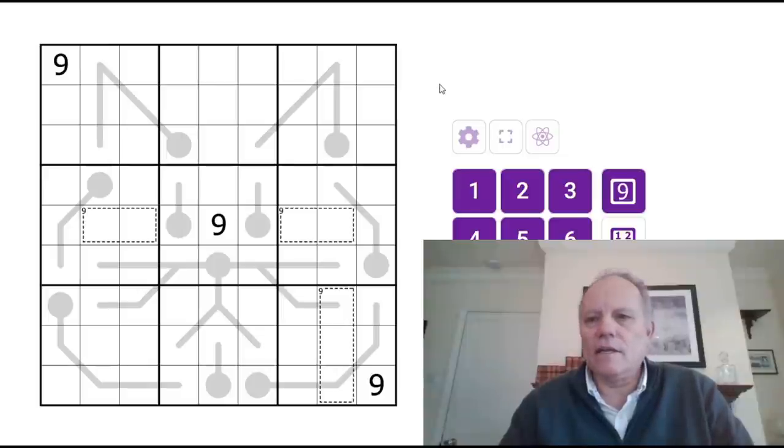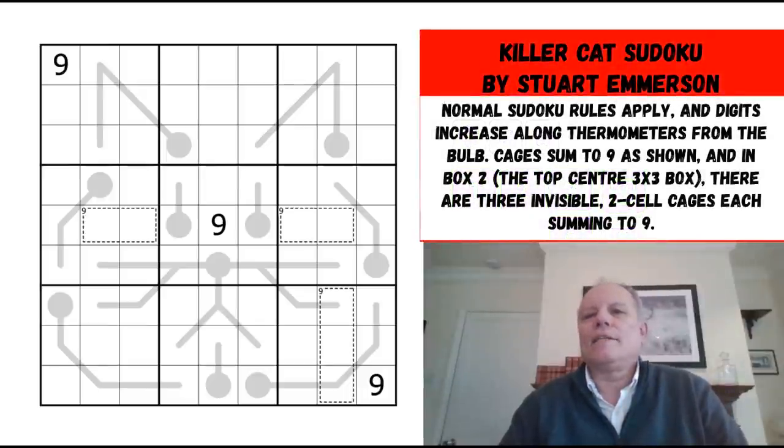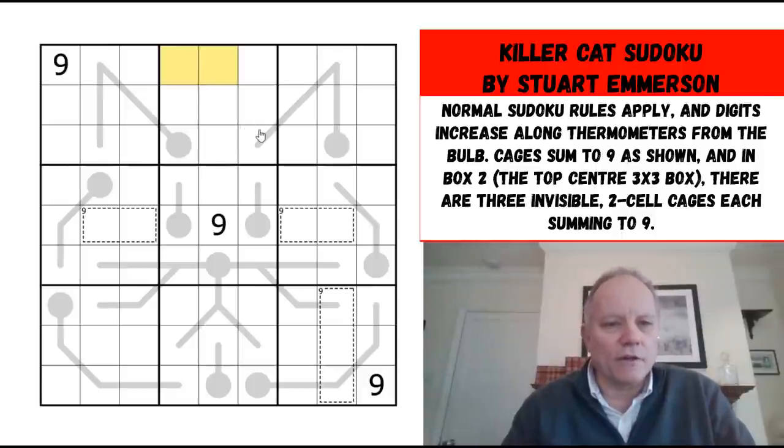Do give it a go using the link in the video, especially if you've done a thermo before — or even if you haven't, give it a try. I think it's going to be interesting. I'm going to start now, and I'm obviously not going to look at the invisible cages — not only because I can't, but because they're unlikely to be very helpful.